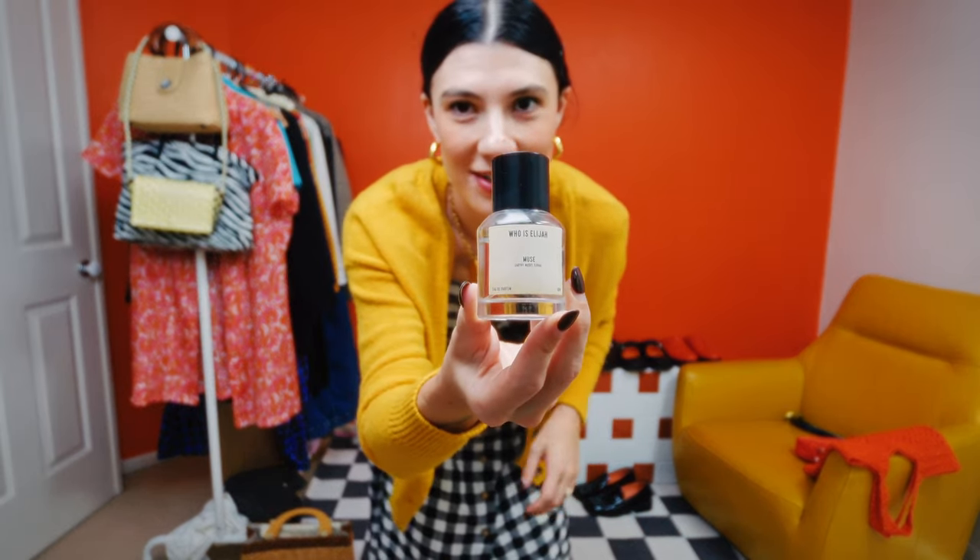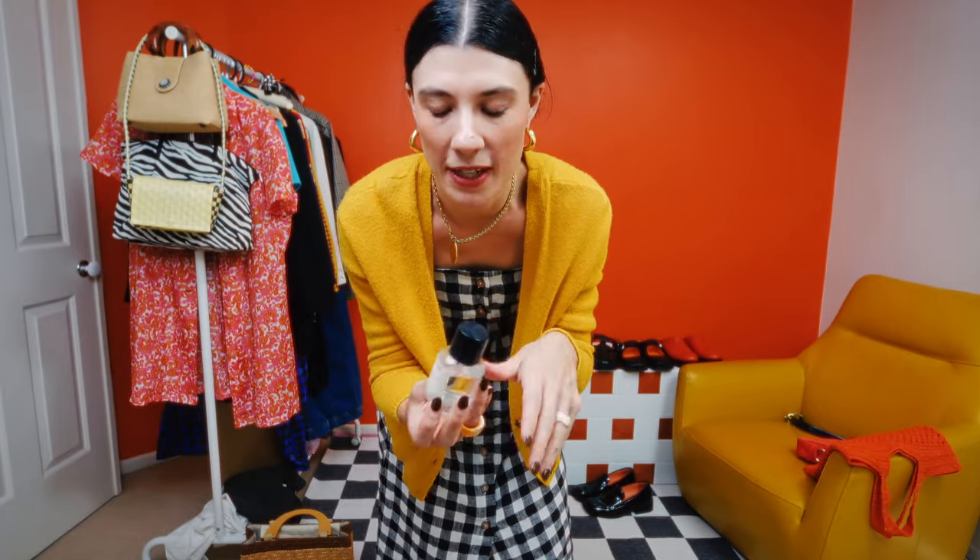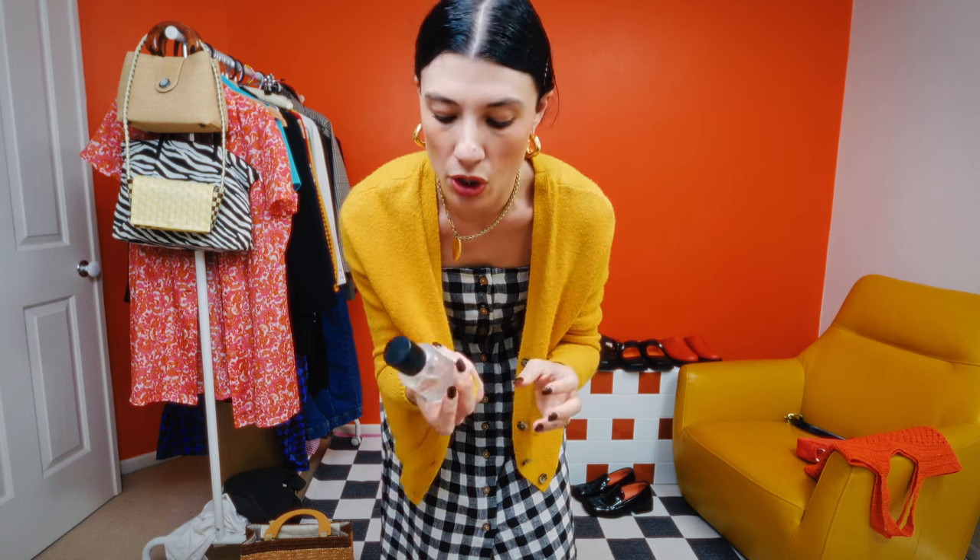A perfume I've been absolutely loving this month is Muse by Who is Elijah. You can see I've been using it because it's got foundation all over it — I put it on after makeup. This is an Australian brand as well. It smells very earthy and musky but with a little bit of florality — so it's girly but still has that masculine touch, like a lot of their perfumes do. Highly recommend. It's a very good everyday perfume and I've been wearing it pretty much every day along with these two dresses.